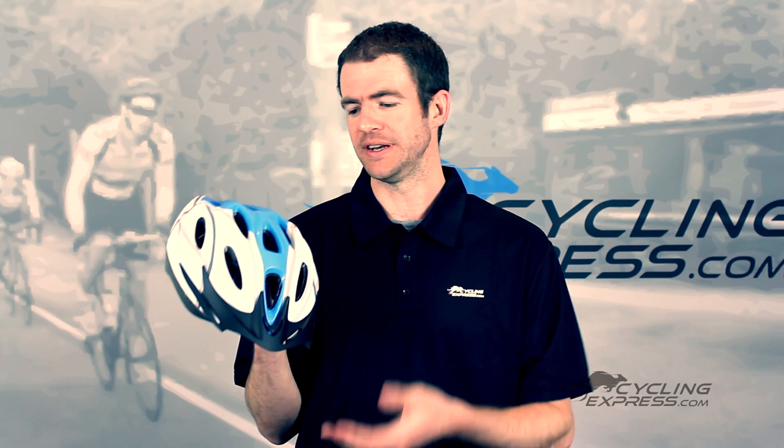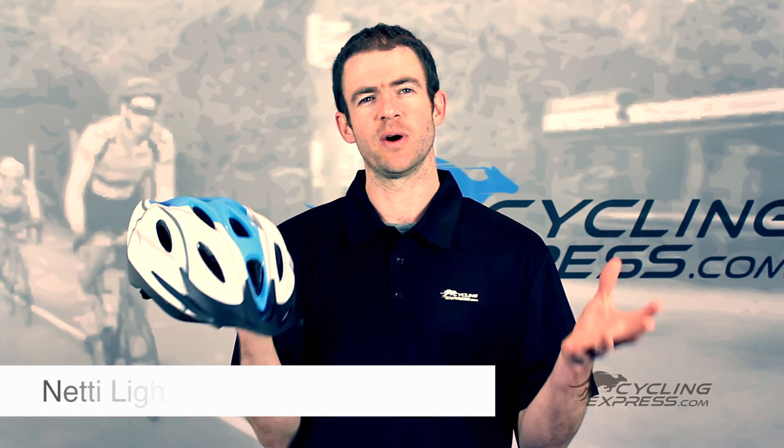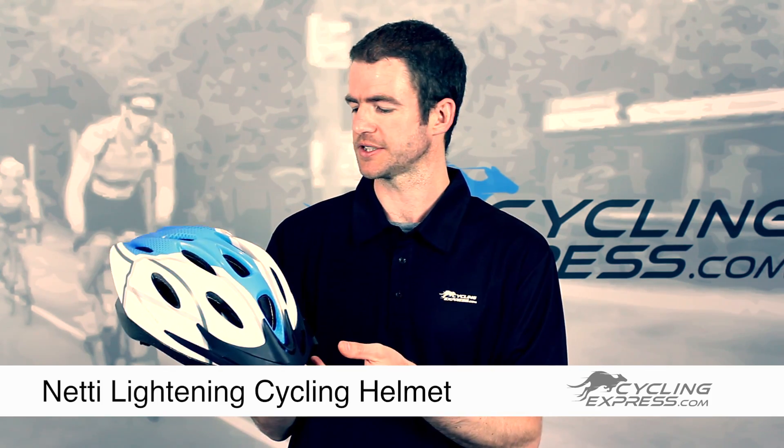This is the Lightning Helmet from Nettie. Nettie is an Australian brand that does one thing really well, and that's make affordable helmets for the Australian cyclist.